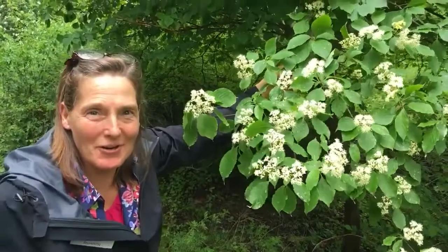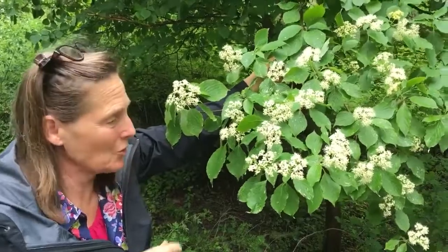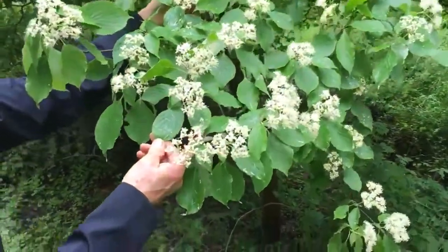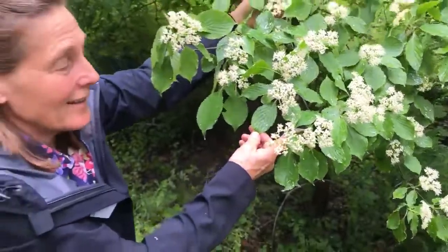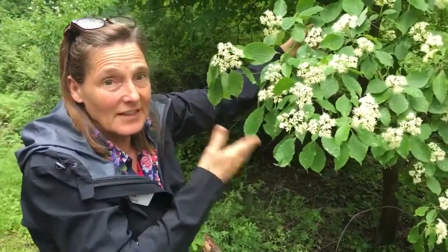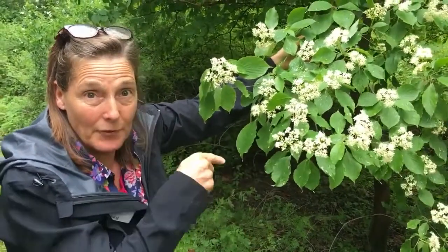Hey, master gardener here. We are in the woods again in Harford County with another beautiful little small tree that's a native. You will know the leaf — it's so distinctive with those veins that come down and kind of parallel the leaf margins. Looks just like a dogwood, doesn't it? It is a dogwood, but what makes this dogwood so unique is it's a stumper — because it's not opposite. All dogwoods are opposite traditionally, except for this one.